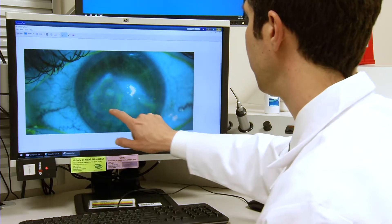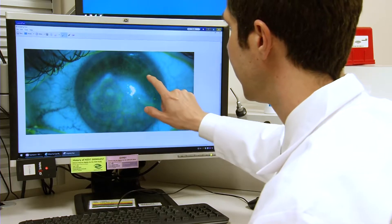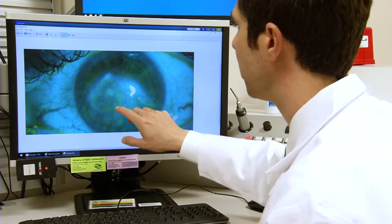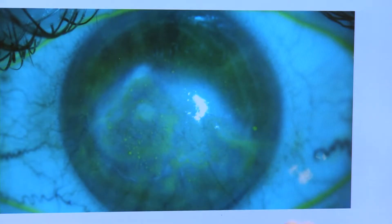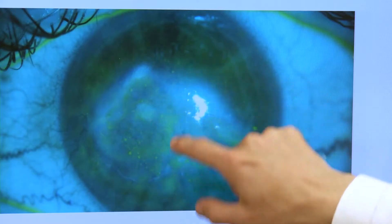This is a patient with corneal scarring. We can see all this white area. Doctors can prescribe antiviral medications or eye drops, but sometimes those don't prevent scar tissue from forming. That's when transplant becomes an option.